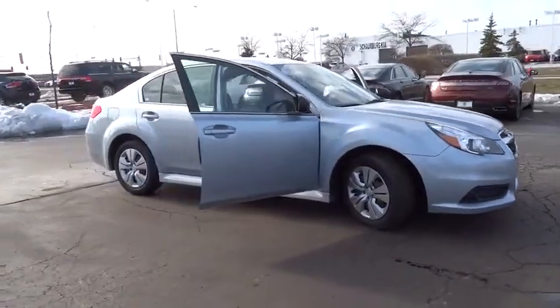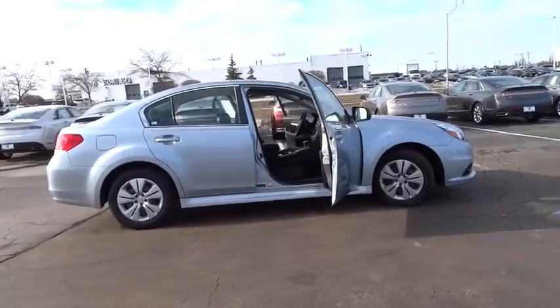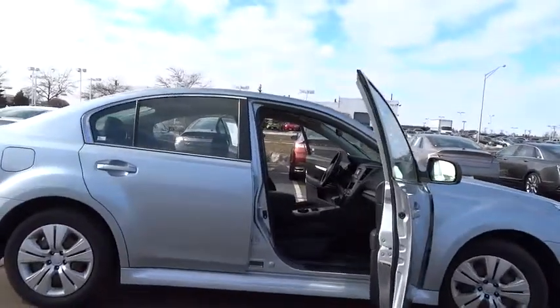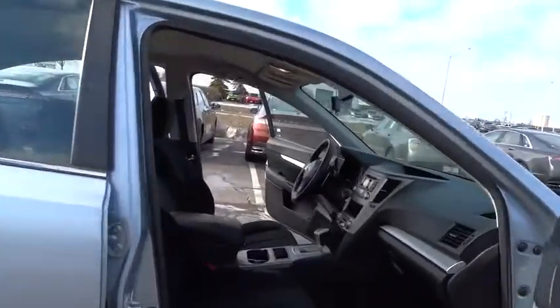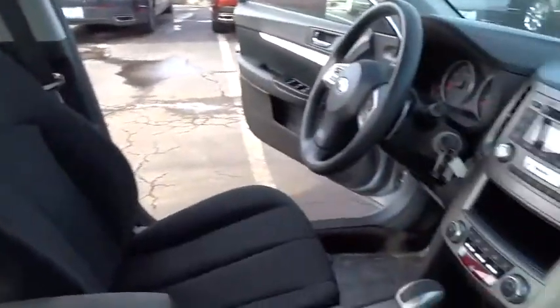The 2013 Legacy. The Subaru Legacy offers a roomy interior and a dynamic drive you feel every second you're in the driver's seat. It's a refreshing alternative to the alternatives. This vehicle has less than 40,000 miles.